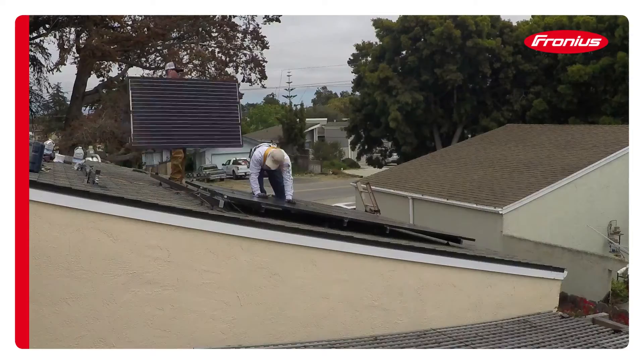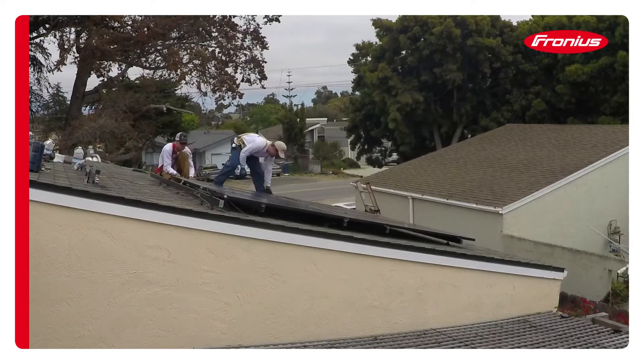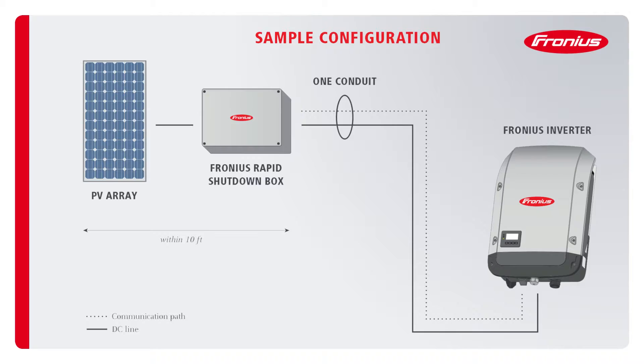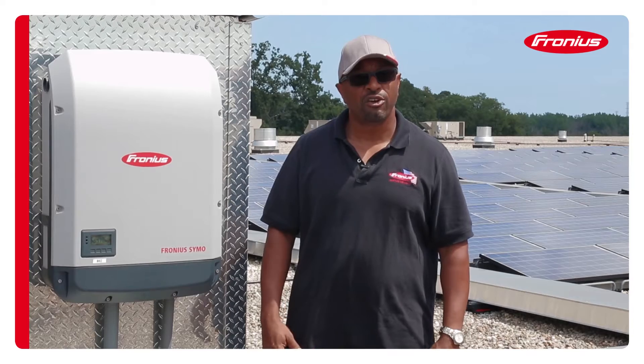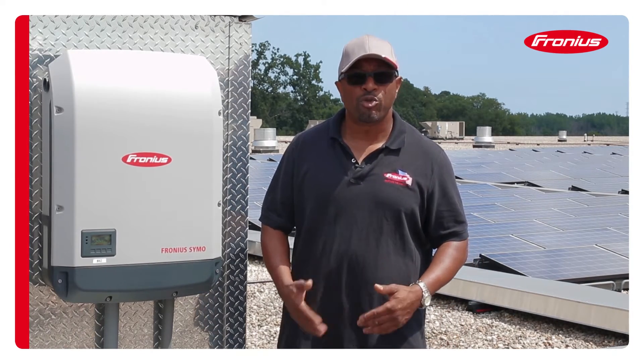The shutdown has to happen within 10 feet of the array. Our rapid shutdown solution consists of the Ferronius rapid shutdown box and communication wire — you don't need any extra hardware. So if you have a multiple string installation, you can also shut those down with one solution.